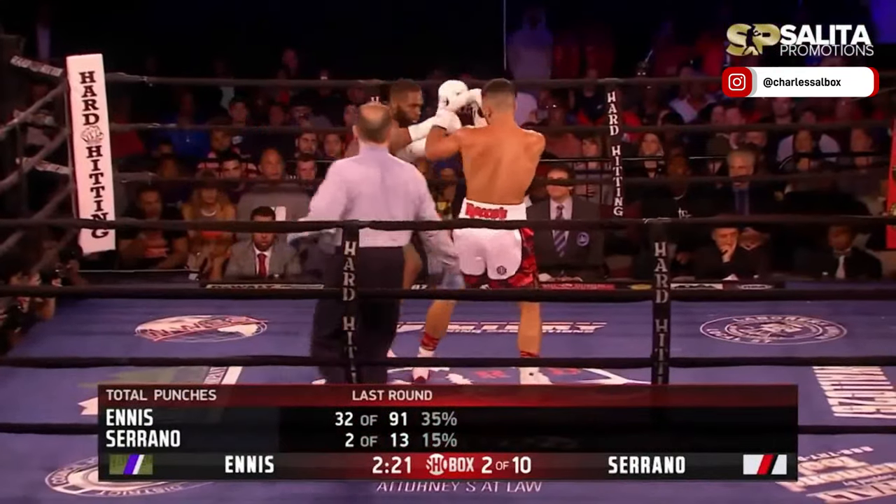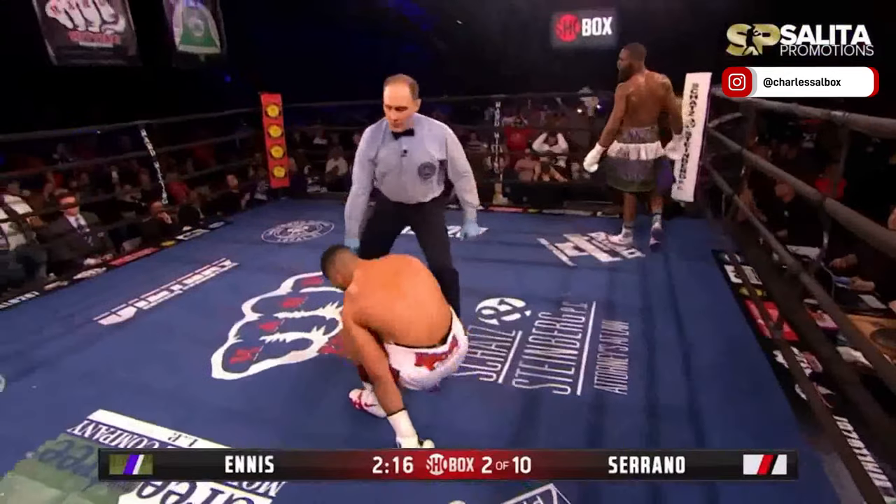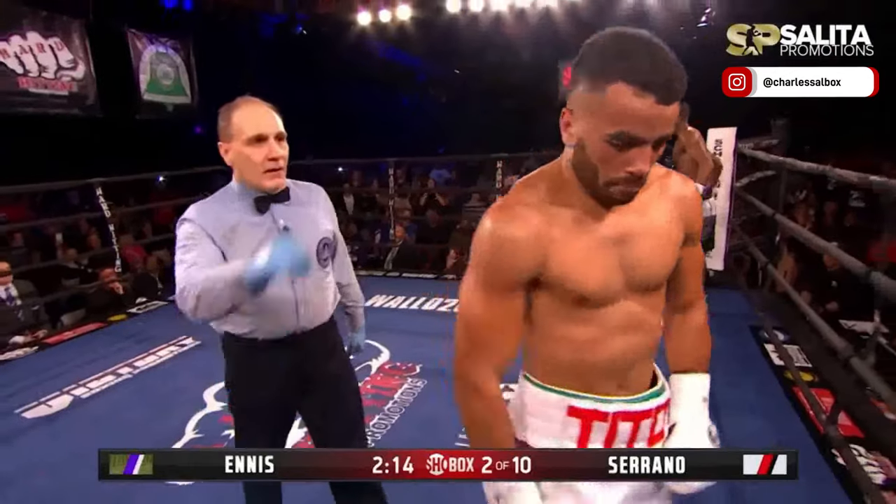Look at the dominance. Oh my goodness. Serrano landed two punches, and there was a huge left hand drop — Serrano goes down. Just out of the blue, one punch.